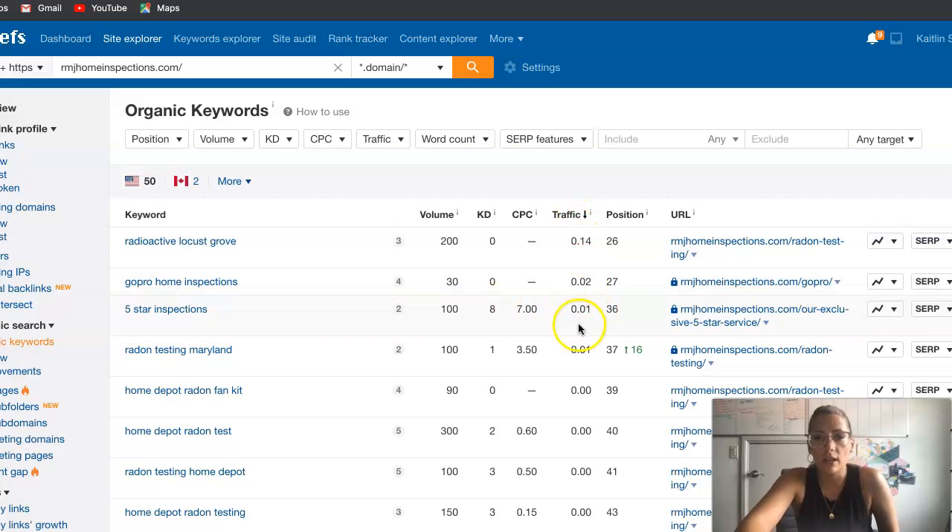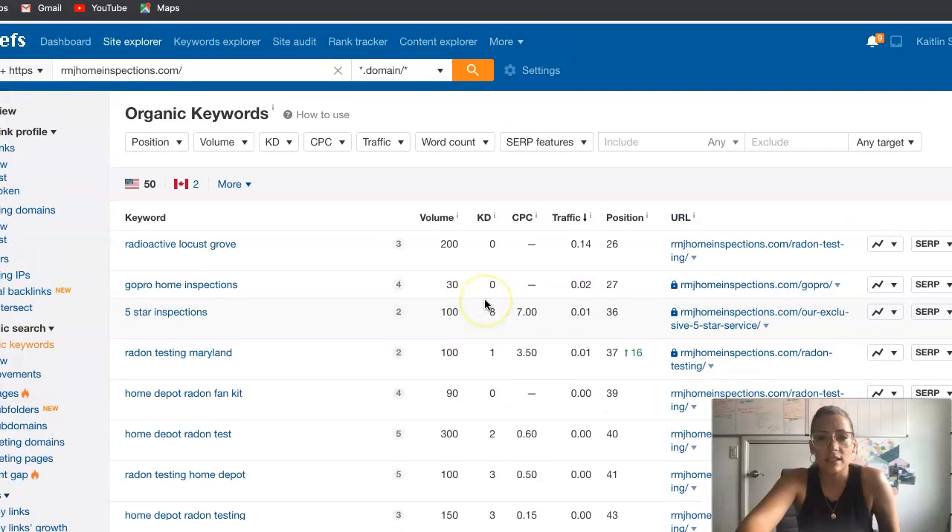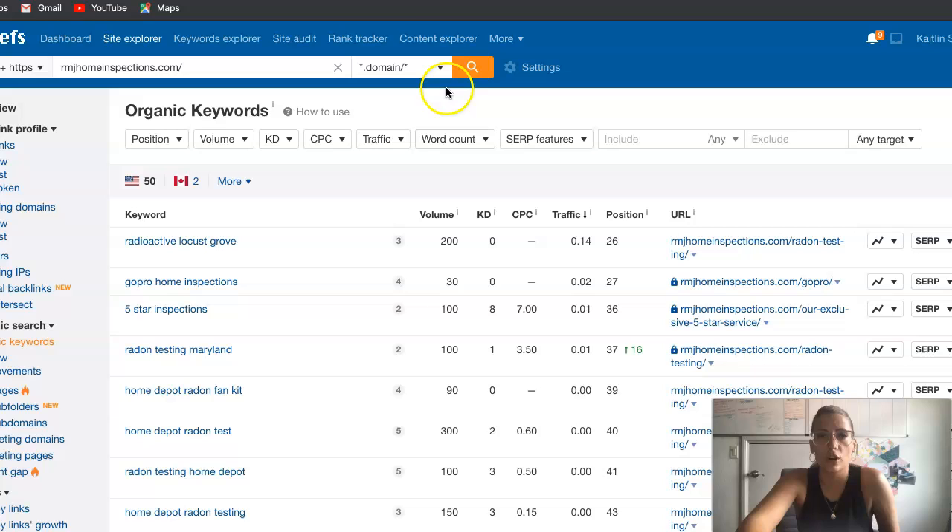Traffic shows how many customers you're actually getting from these searches. Position is what number you fall on Google's page — there are 10 positions on the front page, and you really want to fall within the first three to five positions. Once you're in the twenties and thirties, you're on the second and third page. So you'd want to focus on adding a lot of these keywords into the content you put on your homepage.